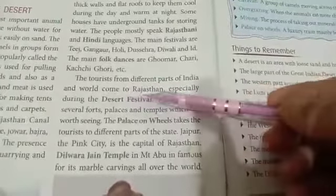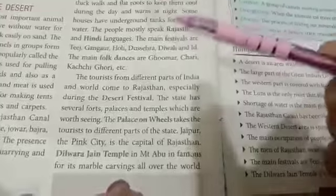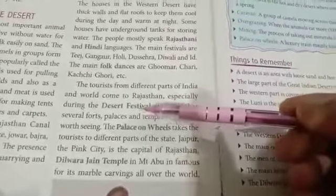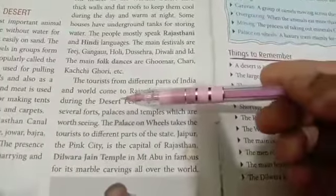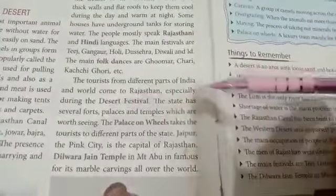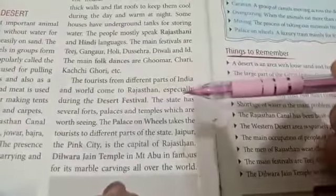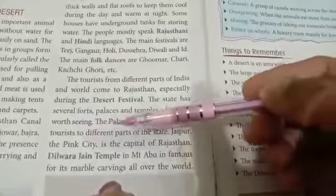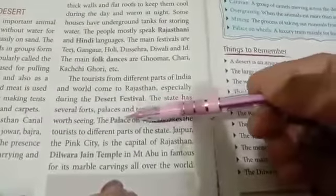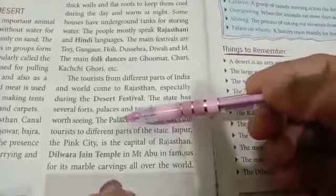Tourists from different parts of India and the world come to Rajasthan, especially during the desert festival. The state has several forts, palaces, and temples which are worth seeing. The Palace on Wheels is a luxury train that takes tourists to different parts of the state.